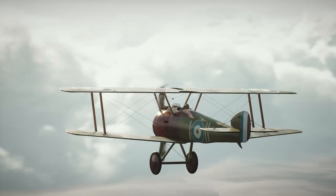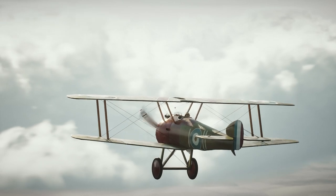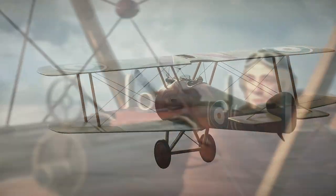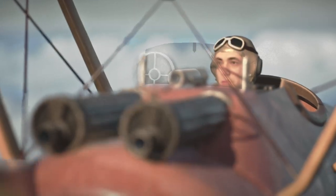Despite these challenges, the Sopwith Camel was a highly successful aircraft and was credited with shooting down 1,294 enemy aircraft during World War I. It was flown by some of the most famous pilots of the war, including Billy Bishop, James McCudden, and Albert Ball.